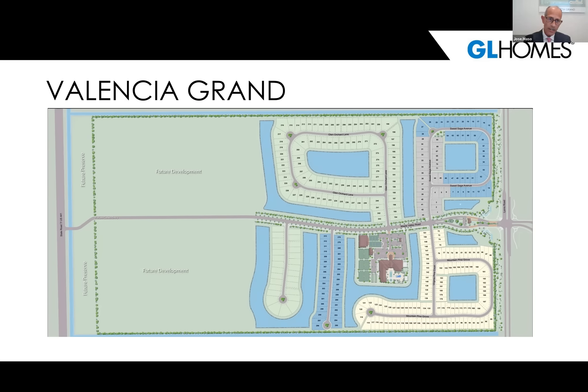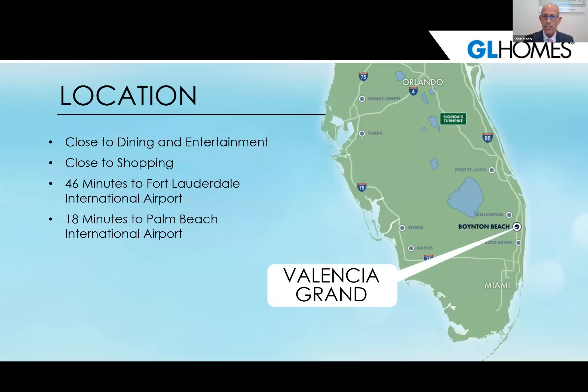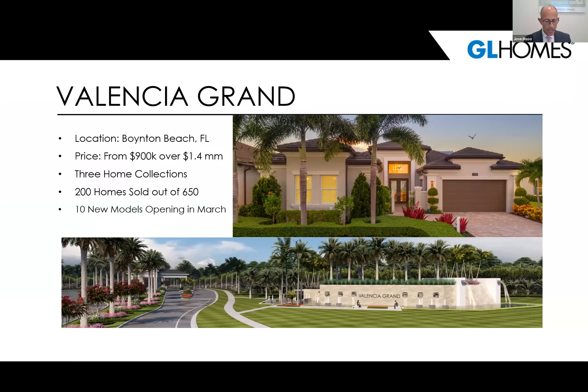There will be an entry and exit point for residential use only on the west side. Our location is magnificent — it's in the middle of Palm Beach County, close to the coastline, with easy access to all three major airports: Miami, Fort Lauderdale, and West Palm. It's 18 minutes to West Palm International. We're also 20 to 30 minutes from our pristine and beautiful east coastline beaches, and minutes from major shopping areas and hospitals.